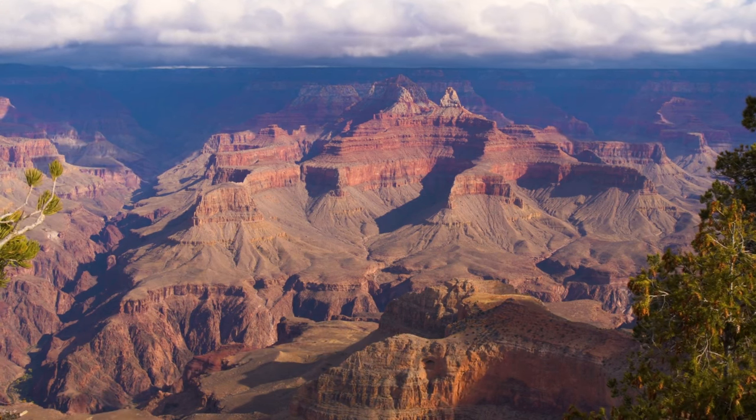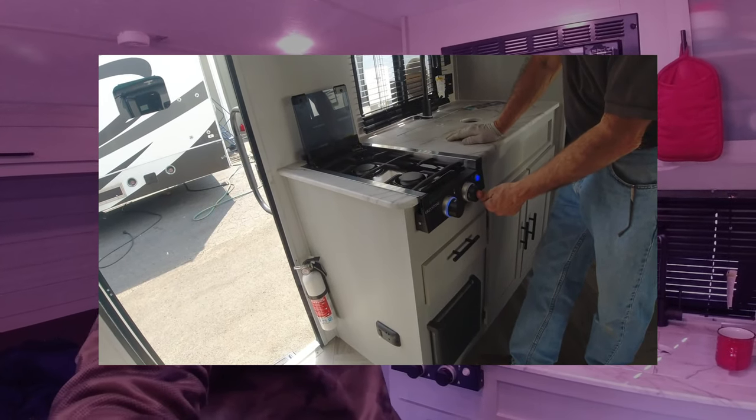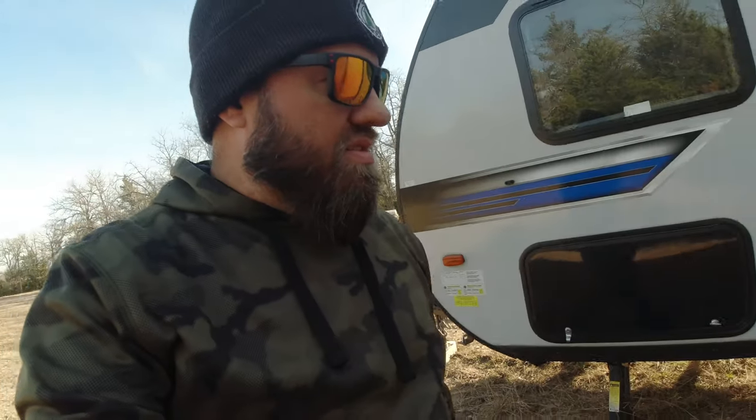I drove this trailer out to the Grand Canyon with some friends in July of 2022, and while we were there is when I first started to notice a few problems. When my wife and I went to Big Bend, the burner didn't work. He tested this burner on the walkthrough video on this channel, but for whatever reason it wouldn't work. I took it to a local place in Texas and they fixed that — it wasn't a big deal, but that was kind of the start of it all.